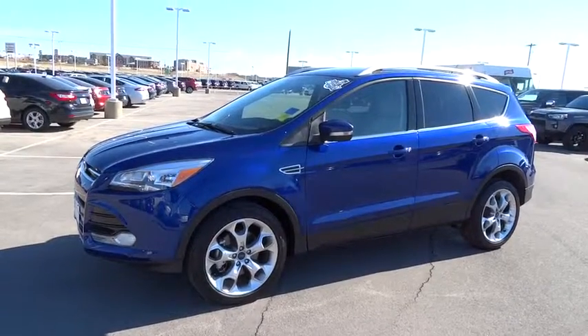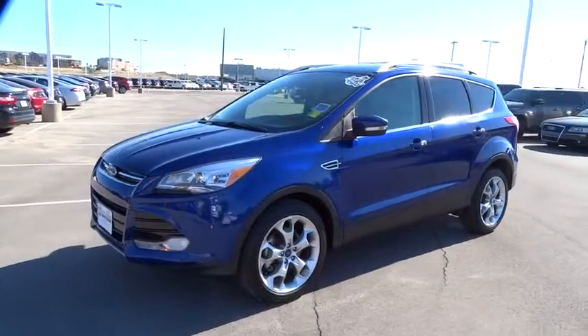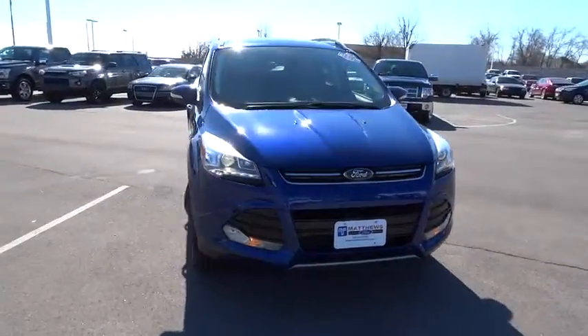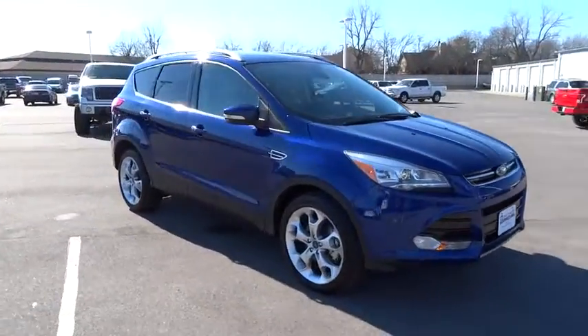The 2014 Escape. Gas engines flex, tow, sip, and go with Ford Escape. This vehicle has less than 50,000 miles.